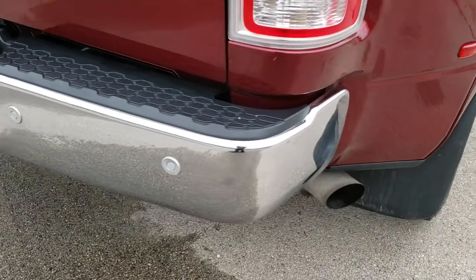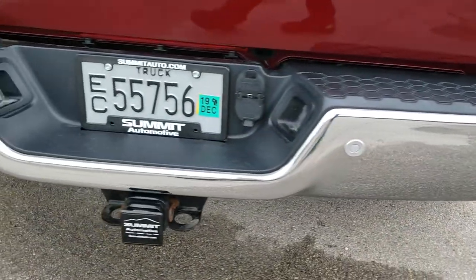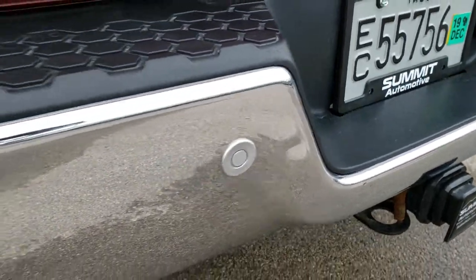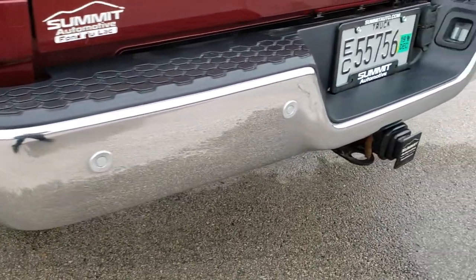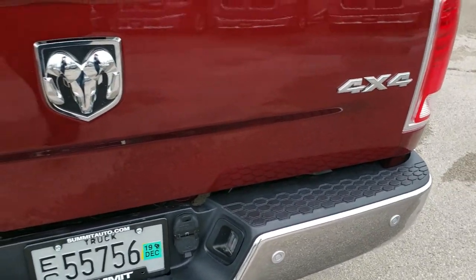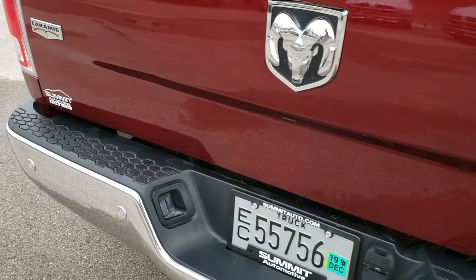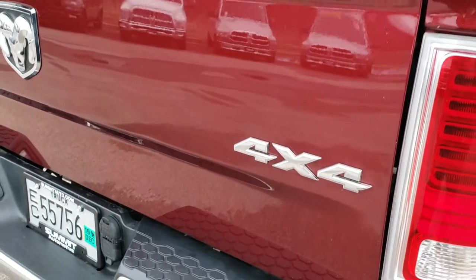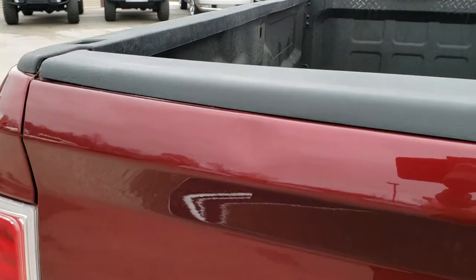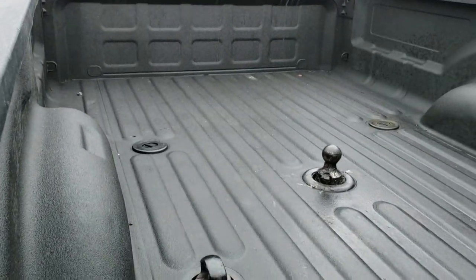As we come to the back of the vehicle, no dents or dings on that rear bumper — oh, I'm sorry, there's one tiny little ding right there. Backup parking sensors. Full towing package of course with the receiver hitch, 4-pin and 7-pin wiring. The tailgate is in excellent shape, really nice and clean. The only thing I saw on that is there is a little ding right there, but other than that very, very nice.